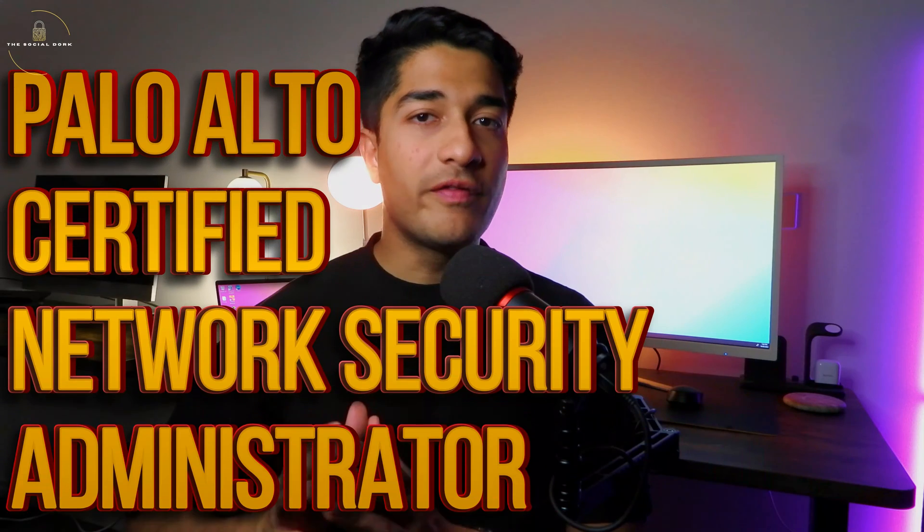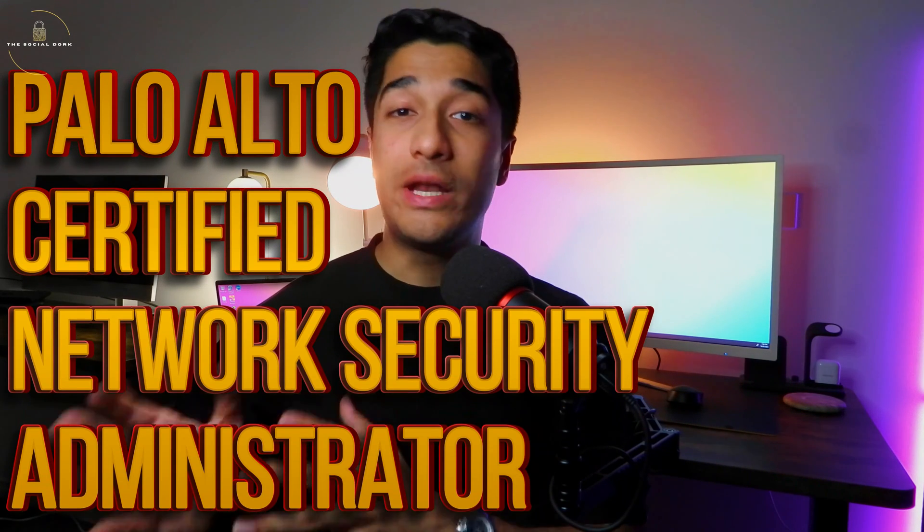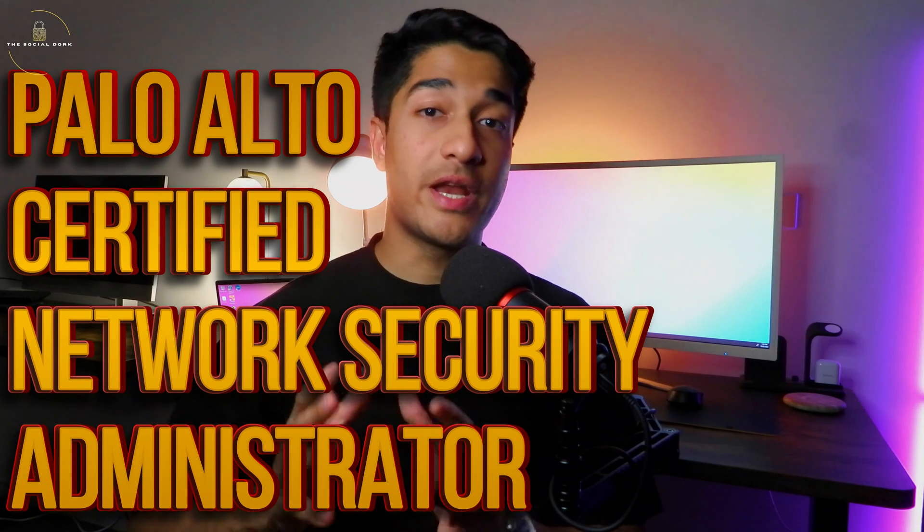Coming straight into today's topic, which is the PCNSA. The PCNSA is offered by a vendor called Palo Alto, which is a big-time player when it comes to network security, specifically with their next-generation firewalls. Palo Alto's firewalls are among the best in the business, and at whichever organizations I've worked so far in a network security role, these firewalls are consistent in their environments. Hence I'll always be a strong advocate of learning Palo Alto as a technology, especially if you're looking to go far in the industry as a network security engineer.